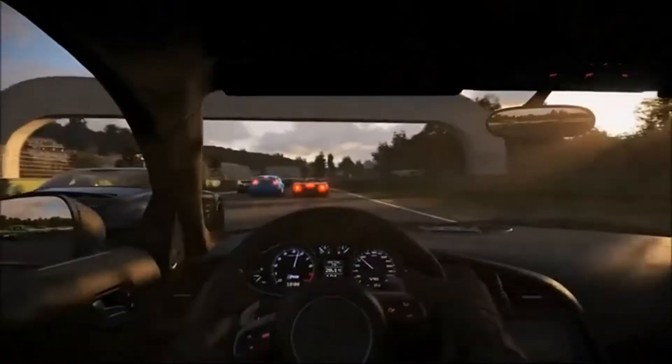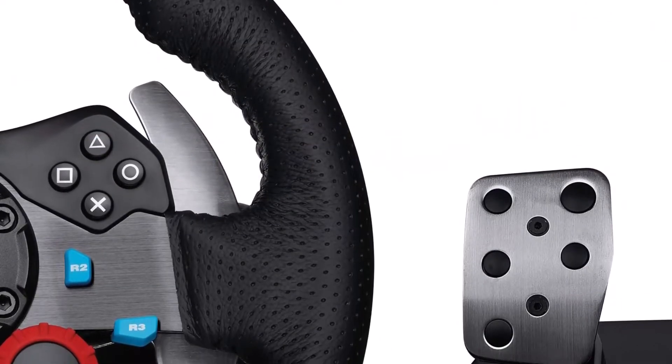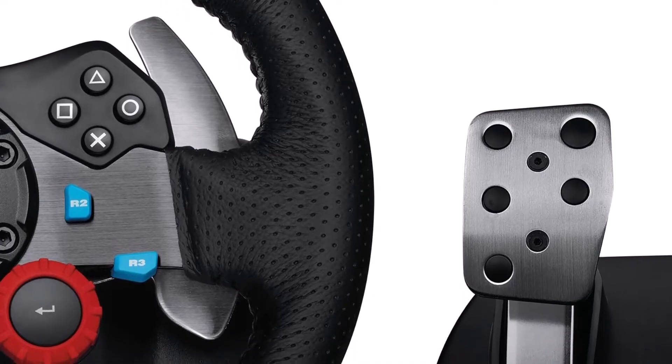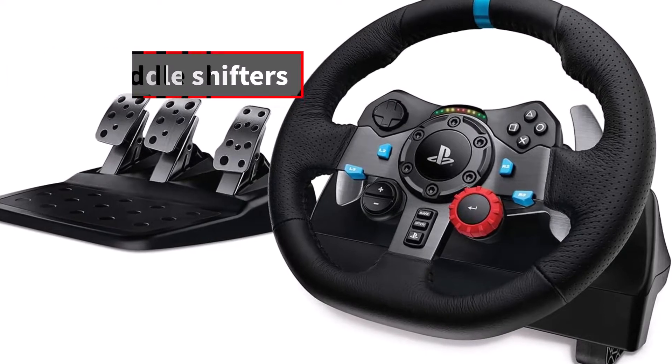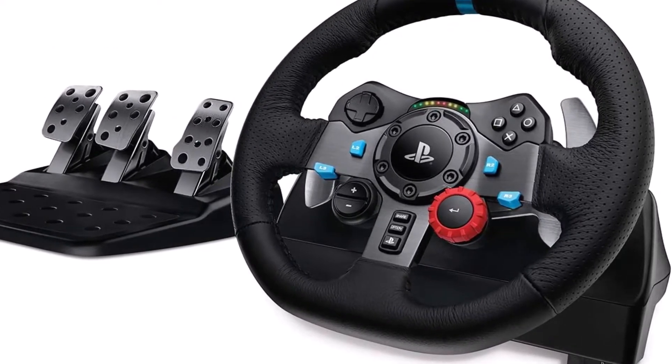You can also use it if you want to race on your PC as well as on your console. In this case, you will be able to use the optional gear shift with it, although it will be an additional purchase. Most people, however, will be satisfied with the metal pedal shifters. The buttons are also positioned perfectly for easy access without having to take your hands off the wheel.